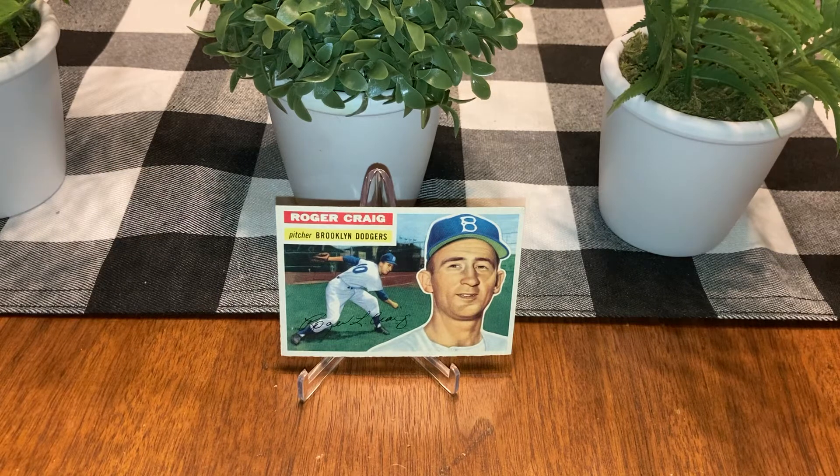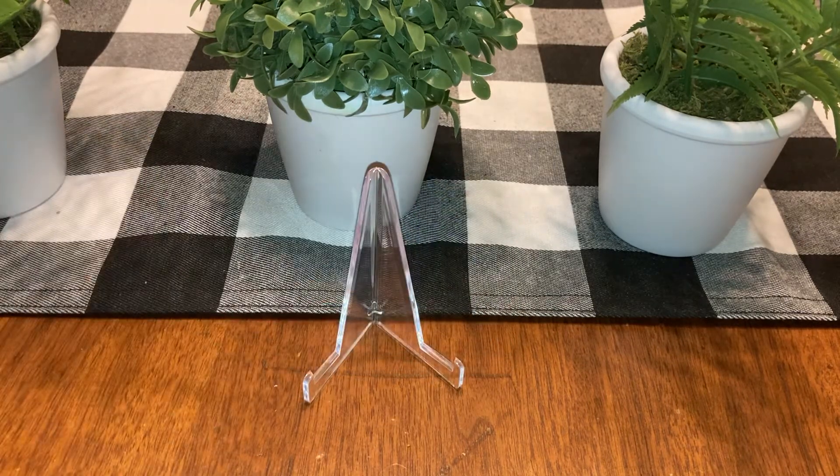How about a Roger Craig? That is excellent, and that's his rookie card. I remember him as the San Francisco Giants manager. I used to watch baseball as a kid and young teenager, and I think he managed the Giants back then. That's a really nice card — might actually be better than excellent. Really nice surface, really nice corners.